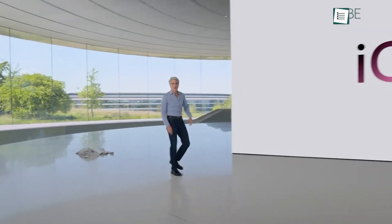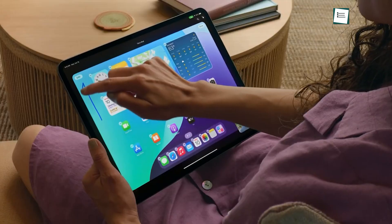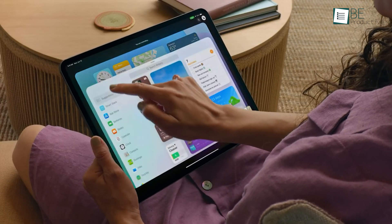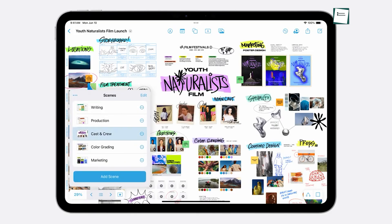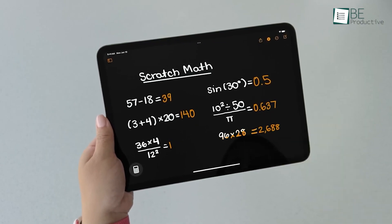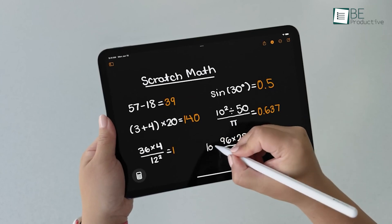Everything considered, macOS Sequoia brings a host of new features and improvements that significantly enhance productivity and user experience on the Mac. From seamless iPhone integration and enhanced privacy to powerful AI-driven tools and smarter apps, this update is designed to make your work more efficient and enjoyable. Whether you're a casual user or a power user, macOS Sequoia offers something for everyone, making it a valuable upgrade for any Mac user. Let us know if you have any further questions or would like to share your thoughts in the comments below.